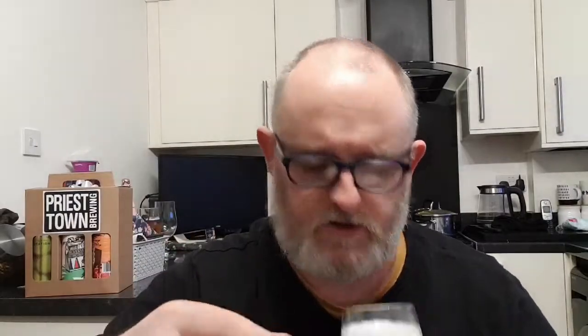Stone fruits — apricots, peaches, that type of stuff. A little bit of tropical aromas going on, a little bit of mango, papaya, that type of stuff. Looks quite good, smells quite good. Cheers.